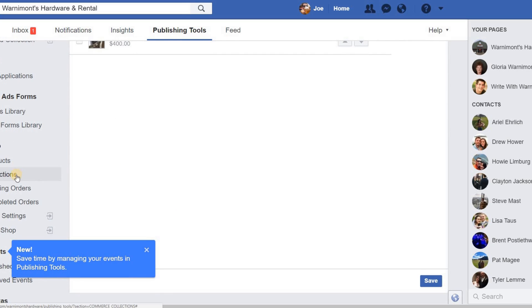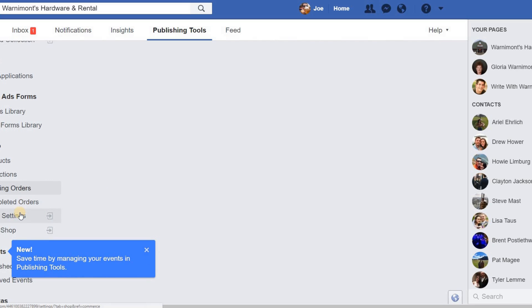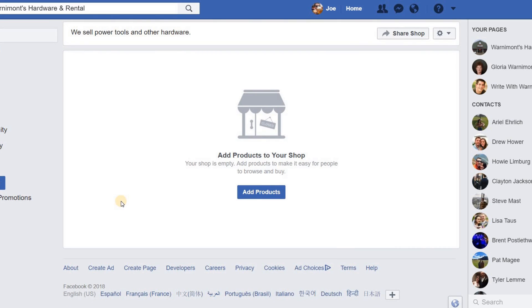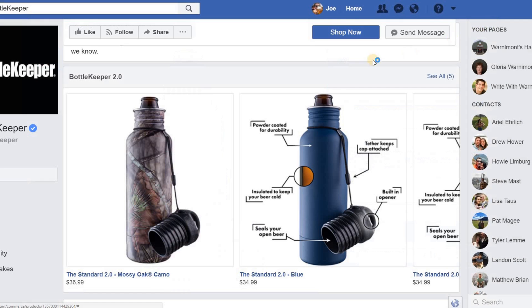The main shop management area shows your products, collections, and pending orders — you'll want to check those regularly. You can download orders as a CSV, review shop settings, and check completed orders. The shop may not be fully published right away and it might take a little time for products to process. That's pretty much all we have — thanks for watching our video on how to create a Facebook shop page for your online store.